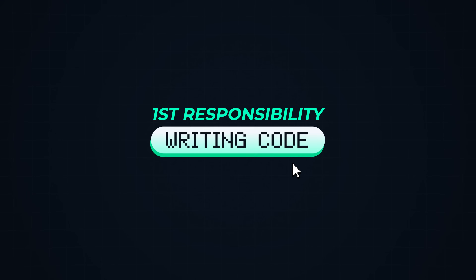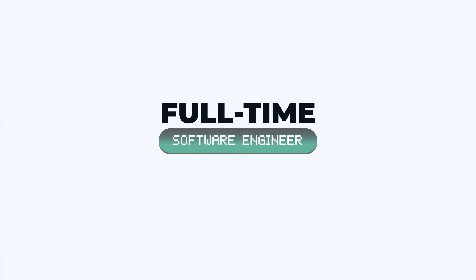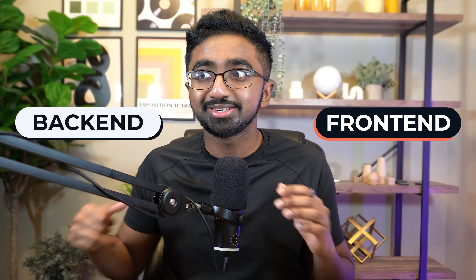The first responsibility is writing code. Yes, as a full-time software engineer or a software engineering intern, you are going to be writing code. What code are you going to be writing? Well, typically it's within the realm of either the front end or the back end, or both.